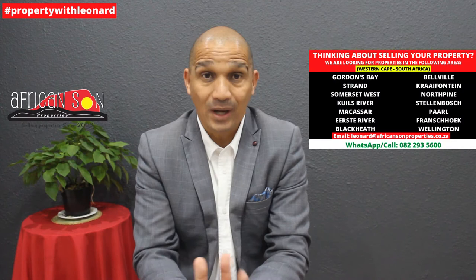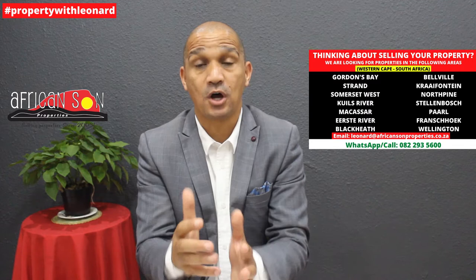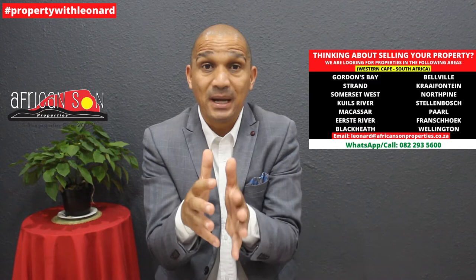FLISP is a South African government program that subsidizes the home loans of first-time home buyers who fall within the middle to low income bracket. Once you are approved, the subsidy is paid into your home loan account or your attorney's trust account, and it can also be used as a deposit on a home loan. The subsidy ranges between R30,001 and R130,000 depending on your income — the lower your income, the higher your subsidy.